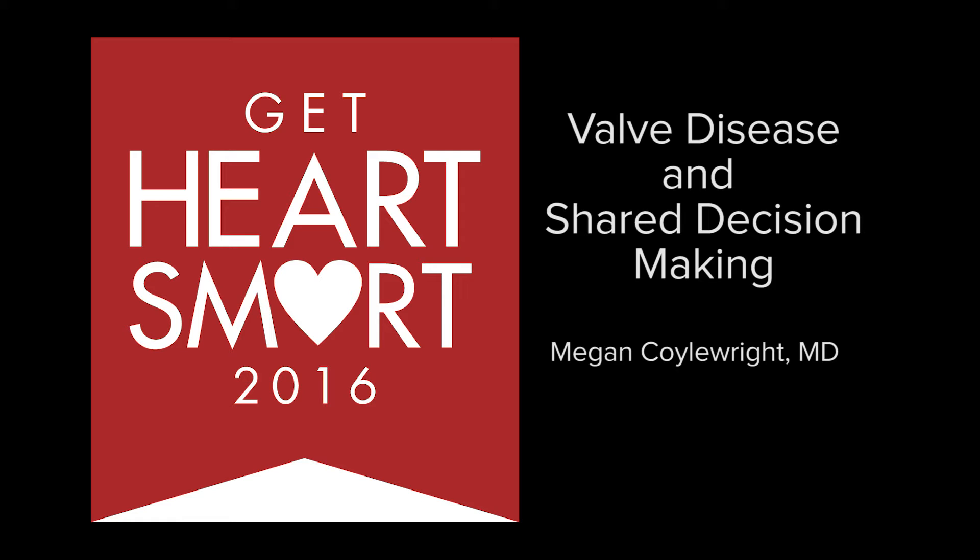There are four valves in the heart that help the blood move in and out of the heart. Over time, as we age, these valves can become either too tight, where it's hard for blood to get through, or they can become very leaky. Certainly aging is one of the big risk factors for heart valve disease. As we see our population increase in terms of length of life, the prevalence of these valve problems increases over time.